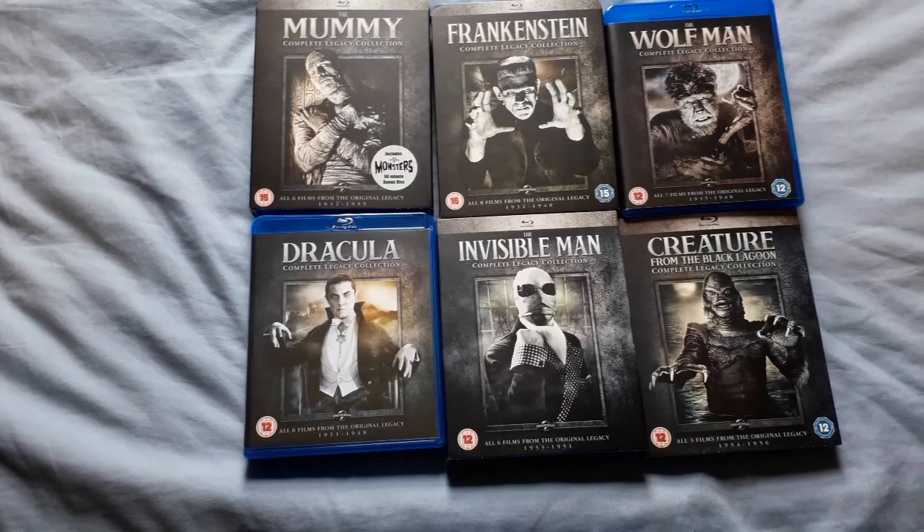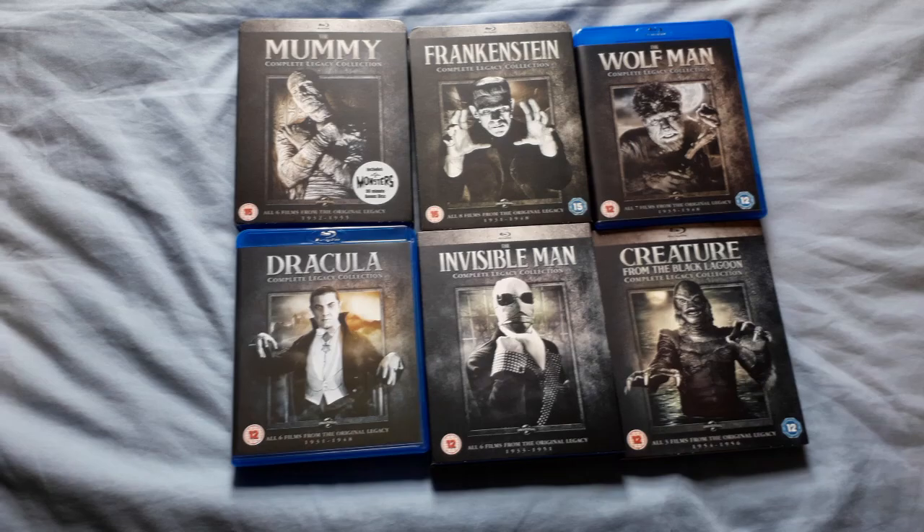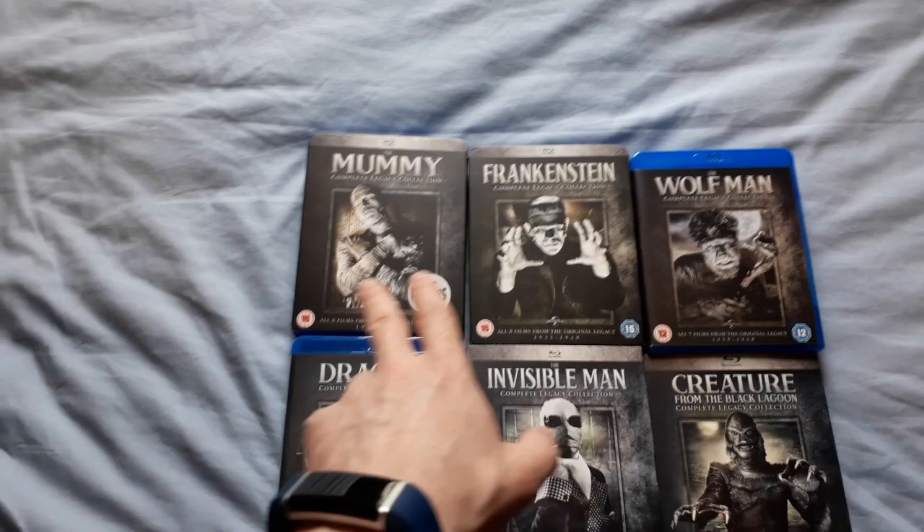Just doing a very quick video on the Universal Monster Complete Legacy Collections. The Invisible Man and Creature from the Black Lagoon are out this coming Monday — I received mine in the post today, about three years after the first four. In total between these box sets there are 29 different films, but some appear in multiple sets.